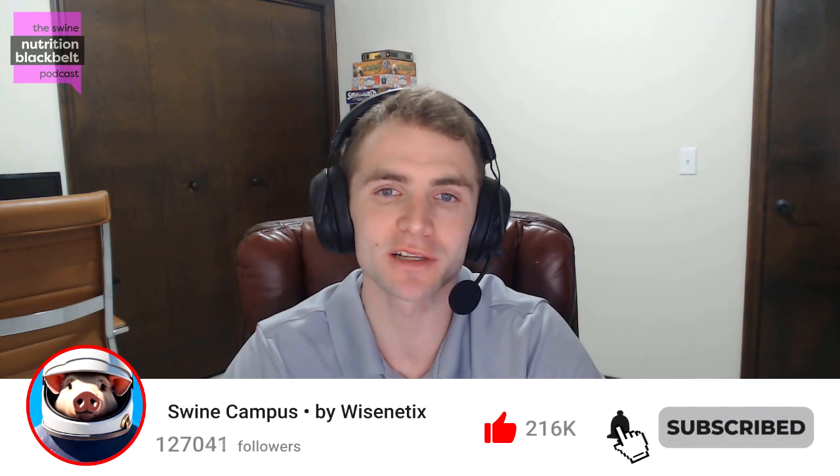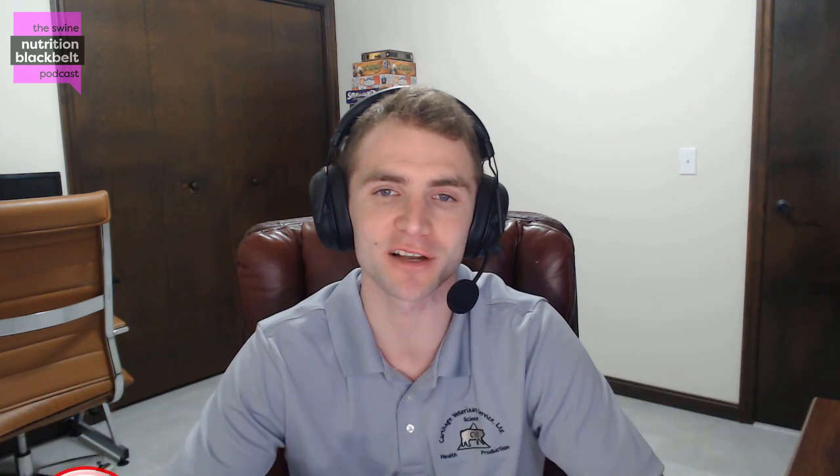Welcome to the Swine Nutrition Black Belt Podcast, the latest swine nutrition research digested for you. I'm your host, Clayton Chastain, and today we have with us Dr. Trey Kellner, a managing partner and swine nutritionist for AMVC, and also one of the hosts of the Swine It podcast.